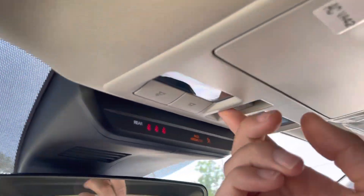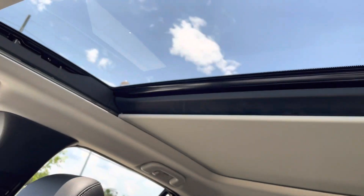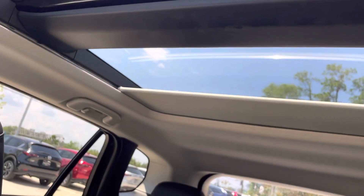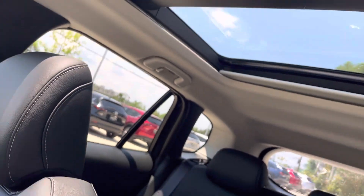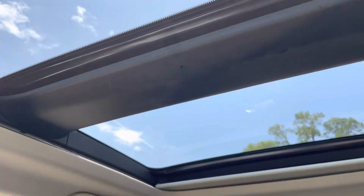You get the big sunroof in this one too. Let me show you what that looks like. Yeah, perfect. And back seats again — you get that big sunroof.